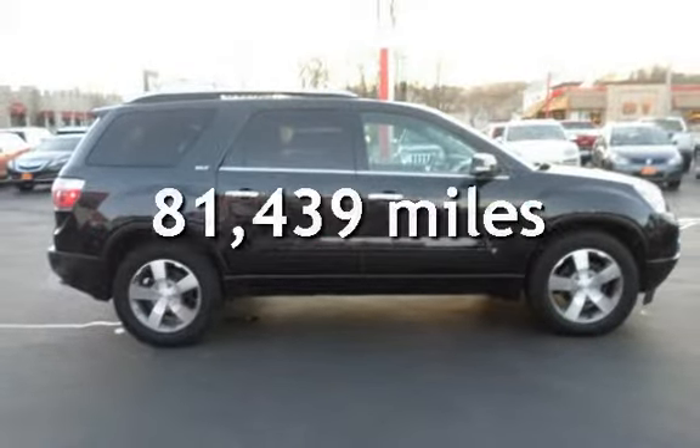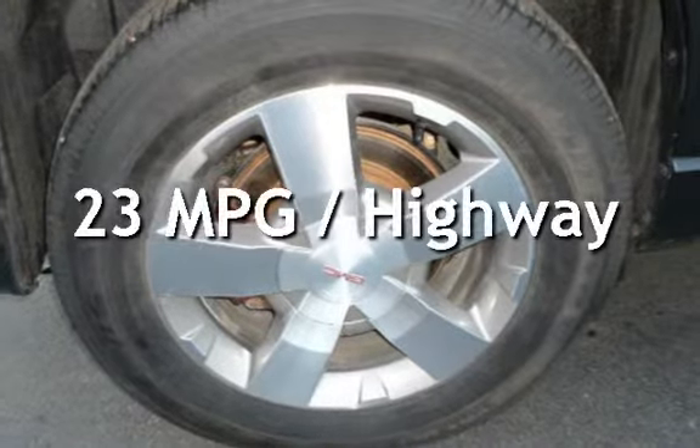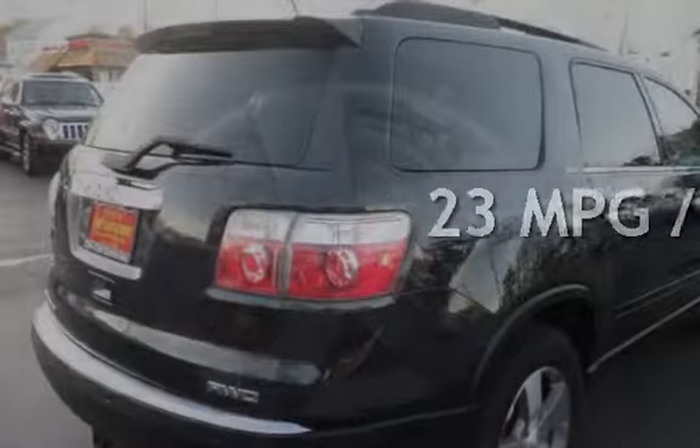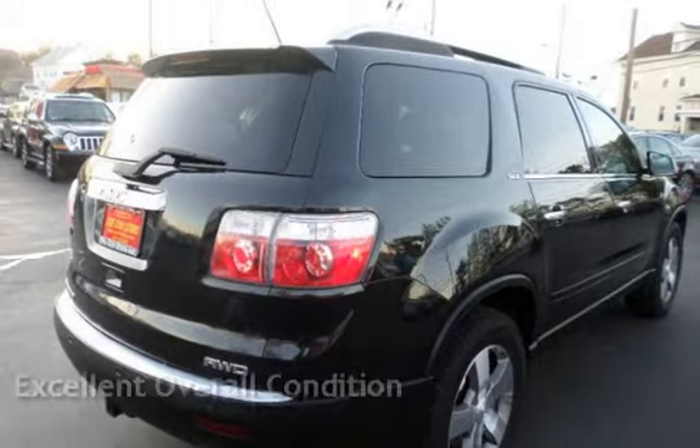This GMC has less than 82,000 miles on the odometer. Estimated fuel economy is 16 miles per gallon in the city and 23 miles per gallon on the highway. This vehicle is in excellent overall condition.